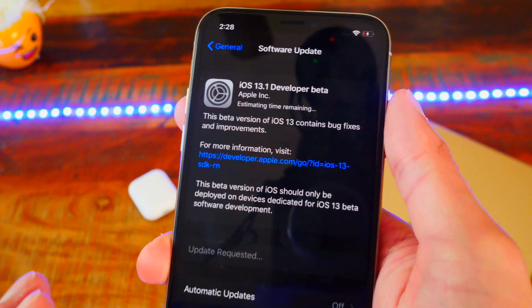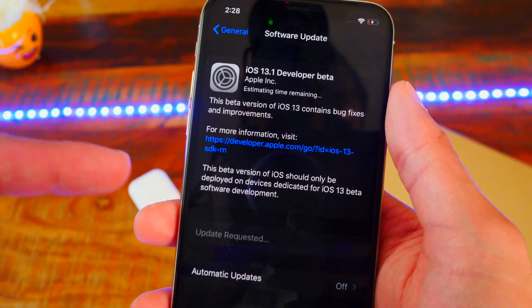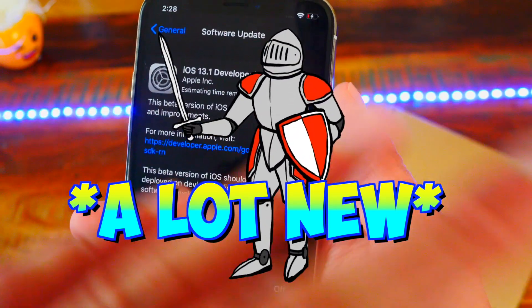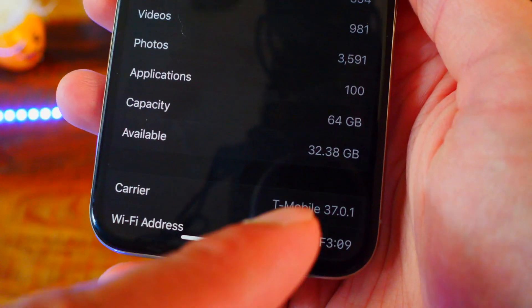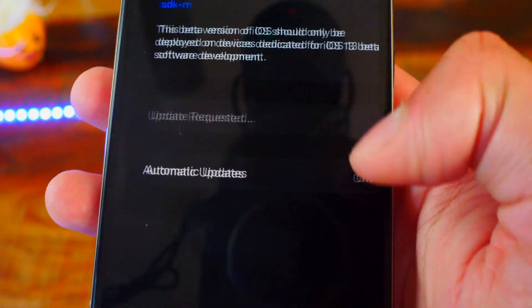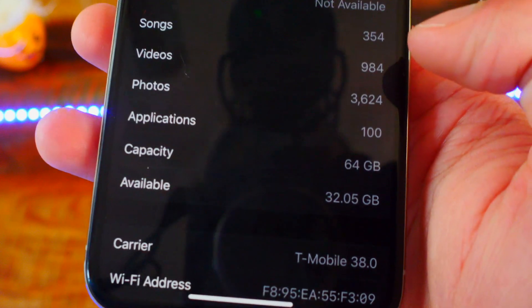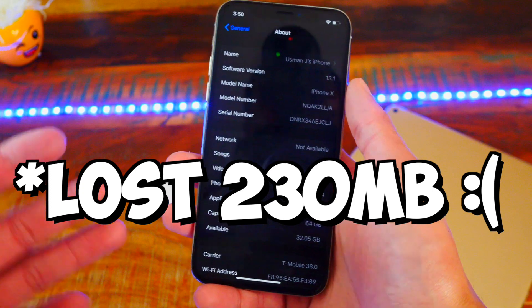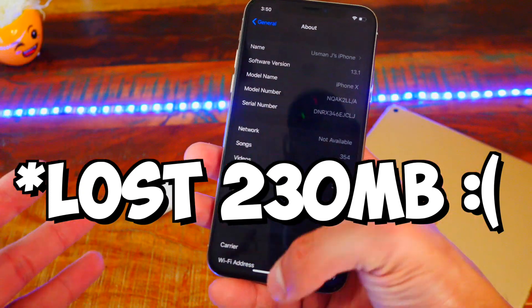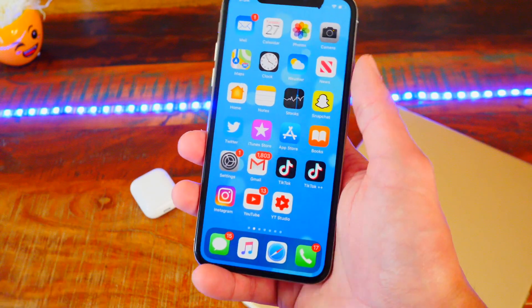I'm going to open up my photos. This update comes in about 450 megabytes, so kind of a big update, but this one has a lot new and I love this update. So before updating on iOS 13 Beta 8, I had 32.38 gigabytes of free space. After updating, I do have 32.05 gigabytes of free space, so I actually lost about 250 megabytes of free space, but that is okay because we get a ton of new features in this update.